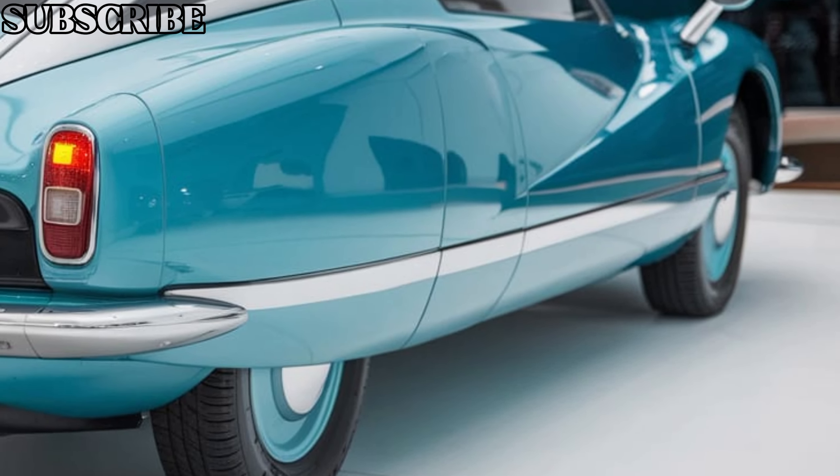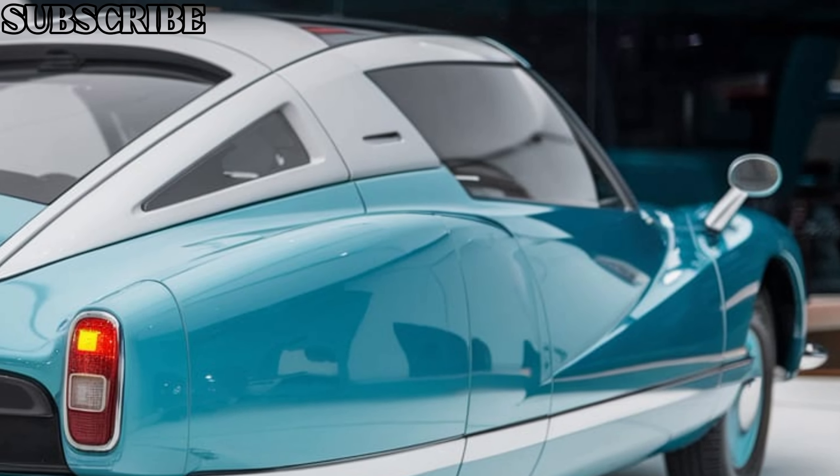The DZ21 is engineered for both city streets and long highway journeys, making it a perfect companion for luxury-focused drivers.